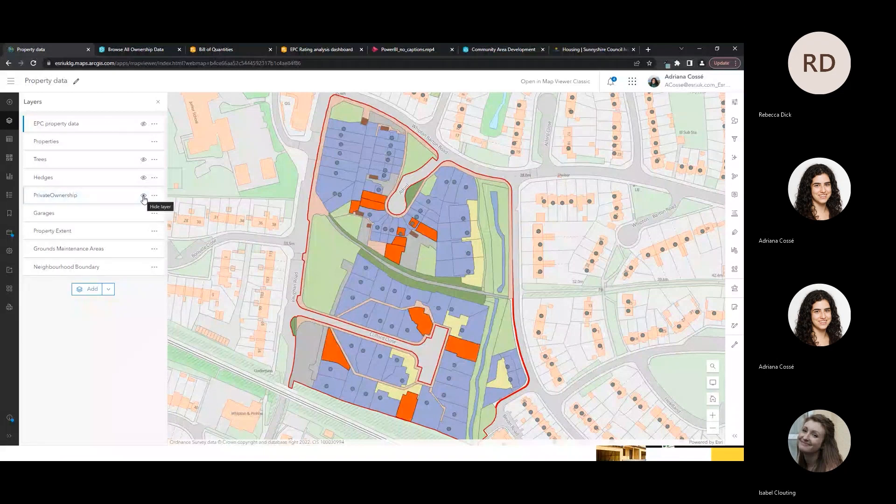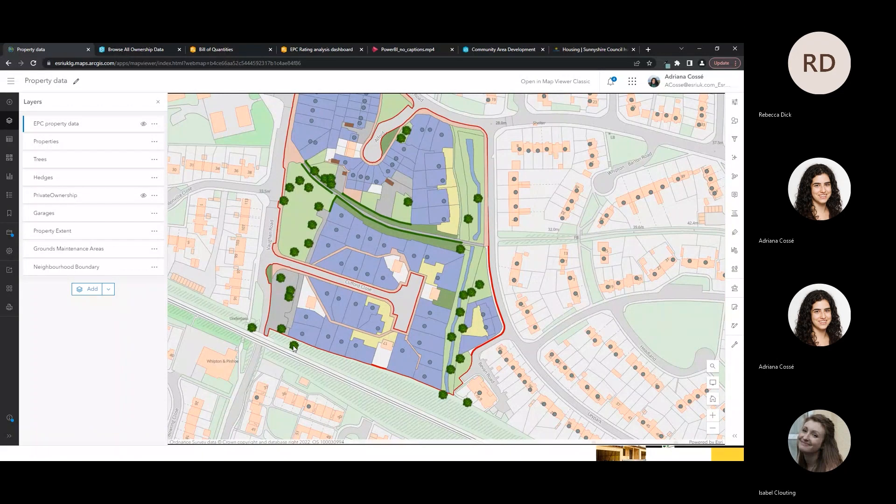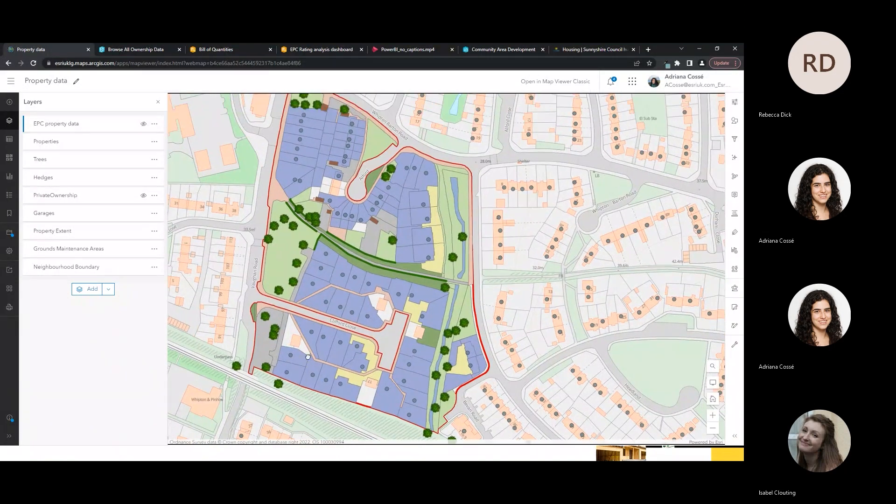We can also look at private ownership, because it's important to understand not only the land you own but the surrounding area and who owns those properties. I've also brought in hedges and trees data so we can understand the environment surrounding your neighbourhood. Some trees sit outside the boundary of the properties — whilst you're not maintaining them yourself, it's important to be aware of their location in case something happens, such as a storm, and the tree then falls within your property boundary.